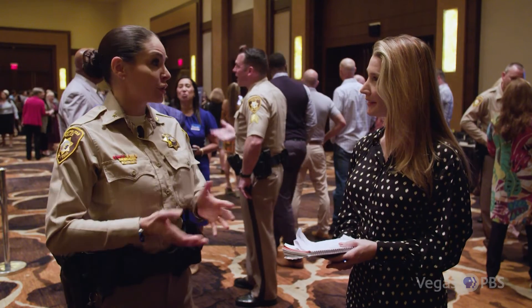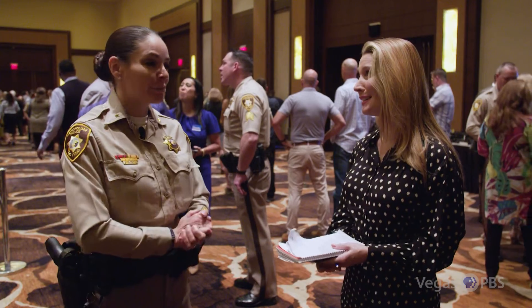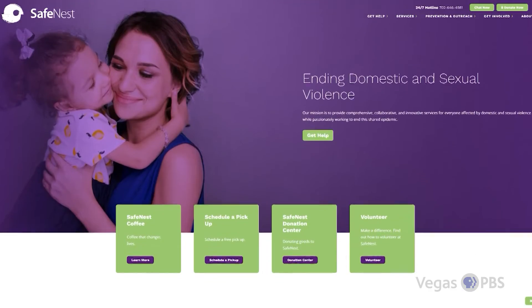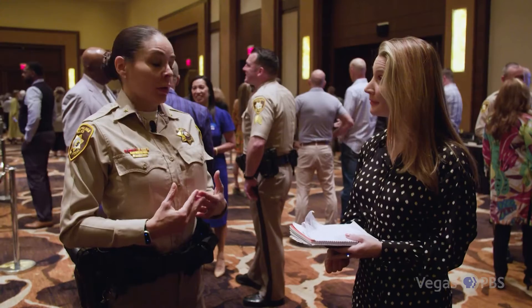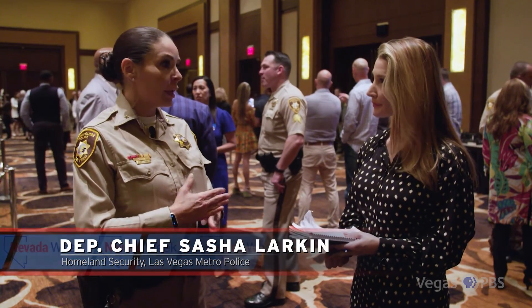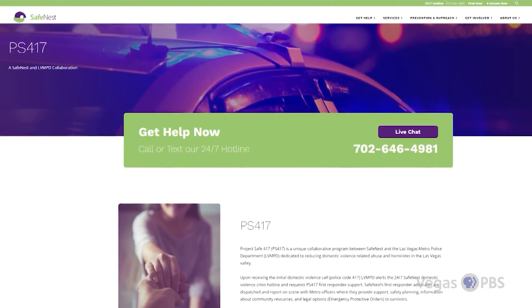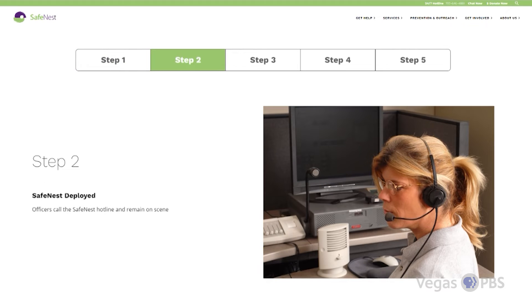Clark County Detention Center is the largest mental health care provider in the state — it's sad, but we're getting better. Today we have community partners like SafeNest, where we've really learned how to close the loop on calls. Nevada always bears the title of being first, second, or third for domestic violence-related homicides — not a title we want to carry. By partnering with nonprofits like SafeNest, they're able to give the victim the assistance, attention, and support they need to get out of a dangerous, volatile, and often deadly situation.